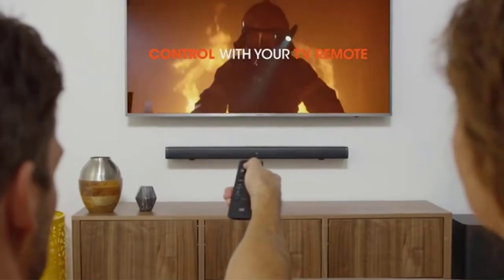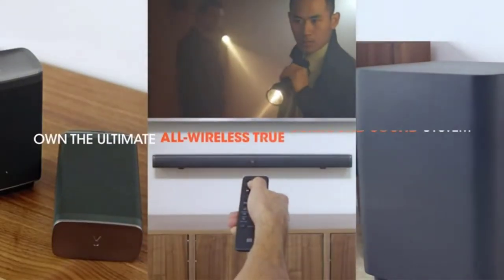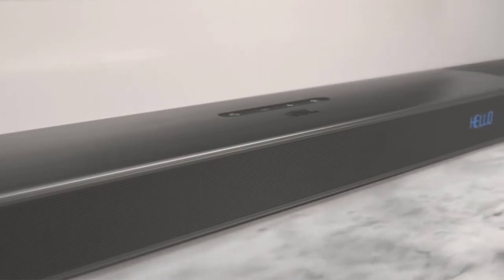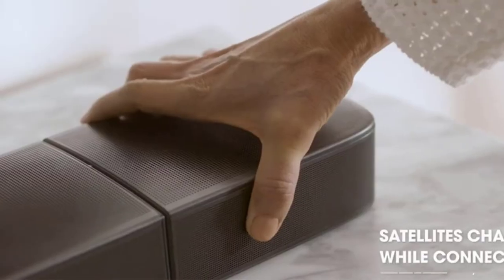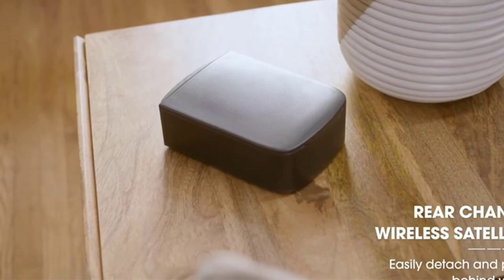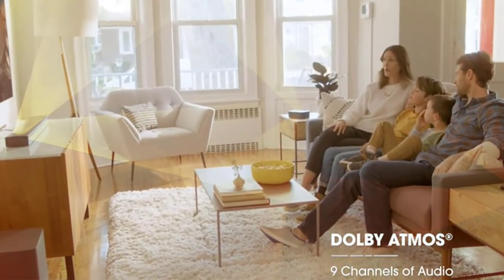There are several wireless options available, and each product has unique features and costs. To assist you in making wise choices, I examined the reviews extensively. After doing a lot of research, I found these things useful. Please click the link for additional details on price and information. Before you continue, please take a moment to read my explanation.